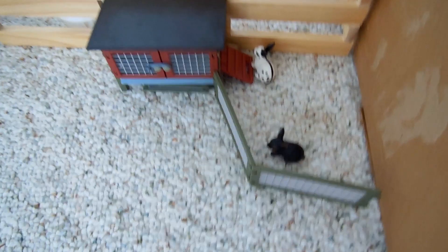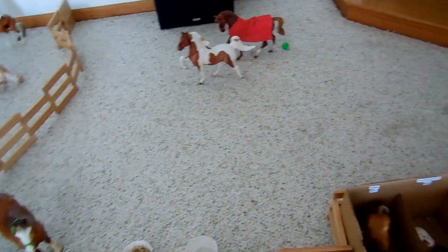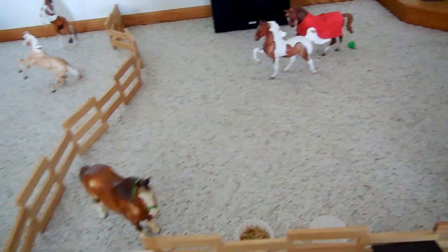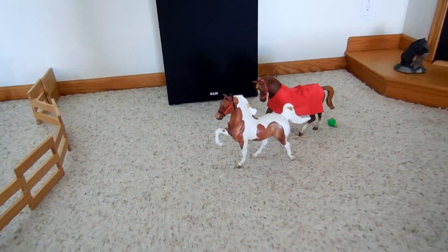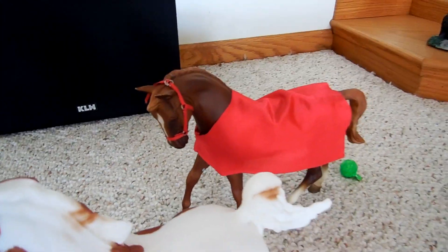We have our bunny hut right here with Dottie and Maggie. Right behind the full barn we have our Mare and Gelding pasture. We have Silver Bells, or Bells. Sprinkles. And Big Ben, or Ben.